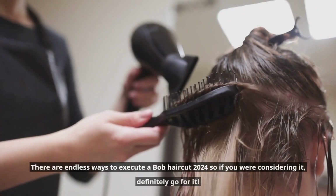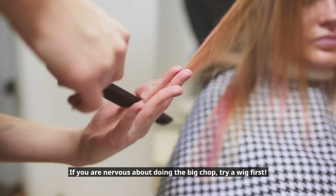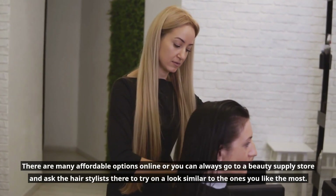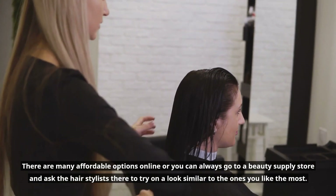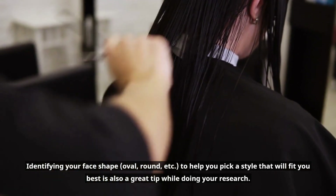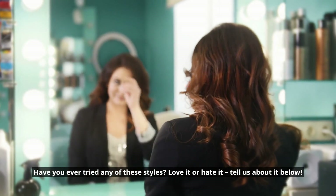There are endless ways to execute a Bob haircut 2024, so if you were considering it, definitely go for it. If you are nervous about doing the big chop, try a wig first. There are many affordable options online, or you can always go to a beauty supply store and ask the hairstylists there to try on a look similar to the ones you like the most. Identifying your face shape — oval, round, etc. — to help you pick a style that will fit you best is also a great tip while doing your research. Have you ever tried any of these styles? Love it or hate it? Tell us about it below.